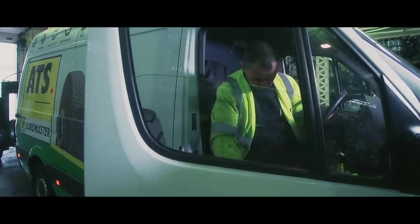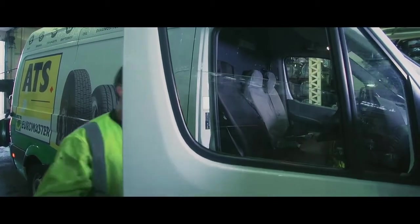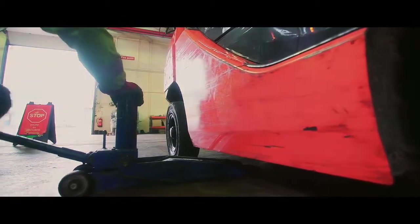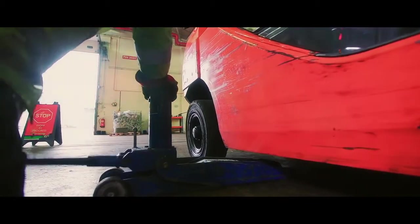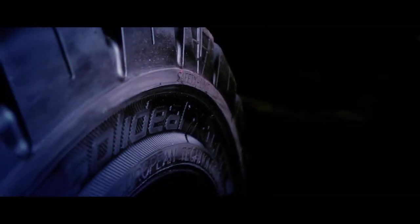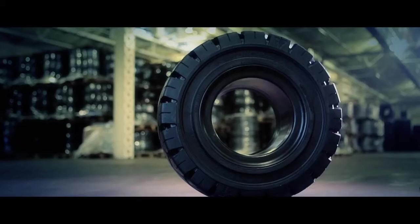At ATS Euromaster we constantly strive to offer the very best products and expert advice to all our customers. In the materials handling industry the product and service quality must be of the highest standard. This is why we have teamed up with Camoplast Solidil, a global market leader in the manufacture and distribution of tires and wheels in this sector.